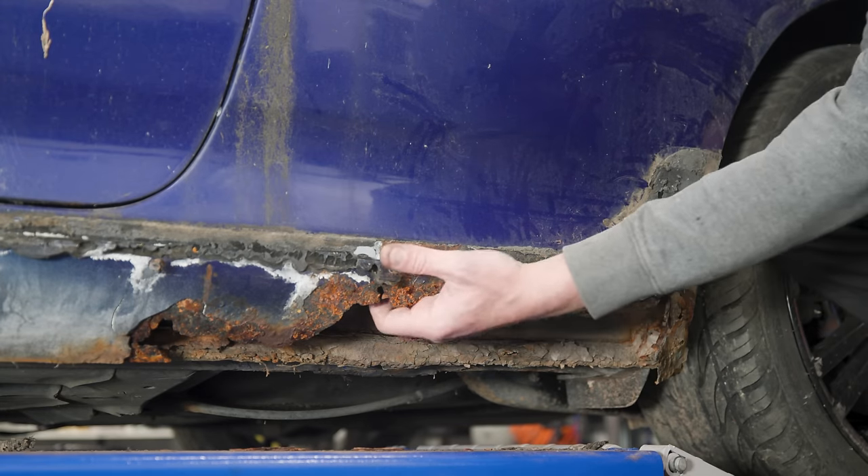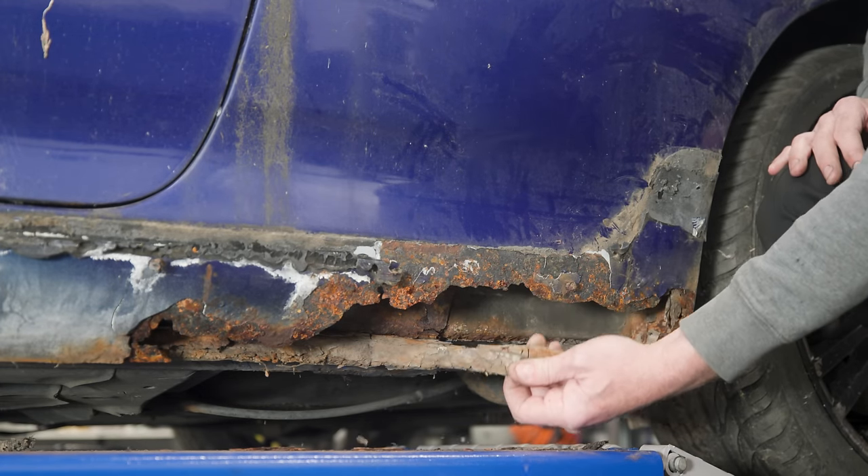So we're going to do a real quick bullet point video now of what the Golf is like. It's sat there, looks lovely if I do say so myself, and yeah let's get into it. At the end of the last video we found that rust on the sill.